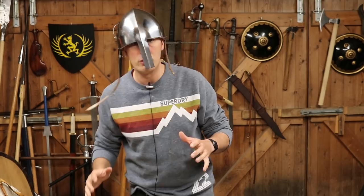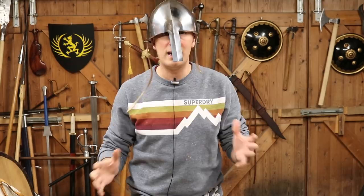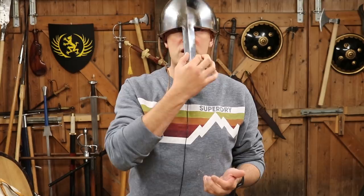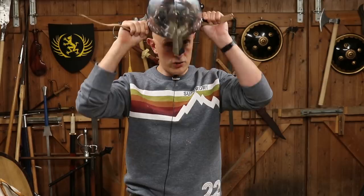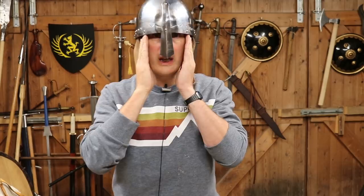A lot of people might look at these and think the nasal is just to protect your nose - not to say your nose isn't important - but actually it protects the whole face to a certain degree. As I always point out when talking about armor, a lot of these things come down to compromise, advantages and disadvantages. The advantage of this type of helmet is that it is eminently easy and comfortable to wear. It's not heavy, and it doesn't limit your breathing, your voice, your ability to communicate, or your vision at all.